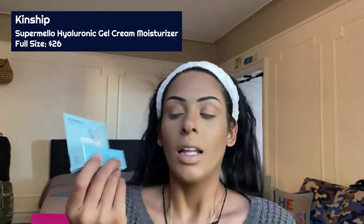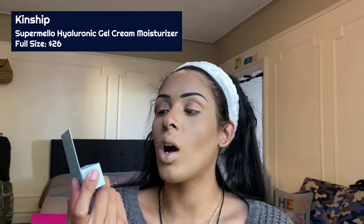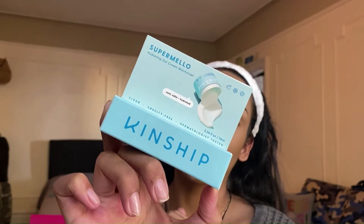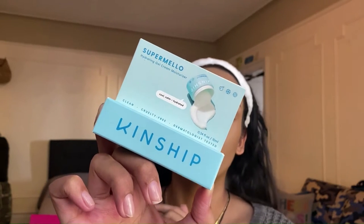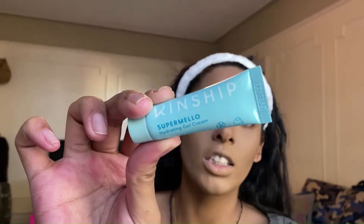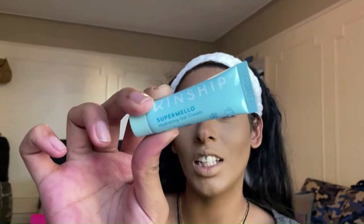The first product in our Glam Bag is the Kinship Super Mellow Hydrating Gel Cream Moisturizer. It's clean, cruelty-free, dermatologist tested, plant-based, vegan, and non-GMO with a 30% recycled plastic tube. Ingredients include hyaluronic acid, coconut water, marshmallow root, and Kin Biome. I have tons of skincare so I won't be using this just yet, but I'll definitely keep it to the side for a future review.